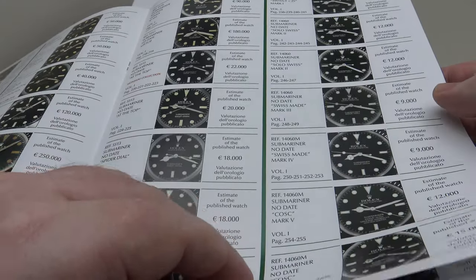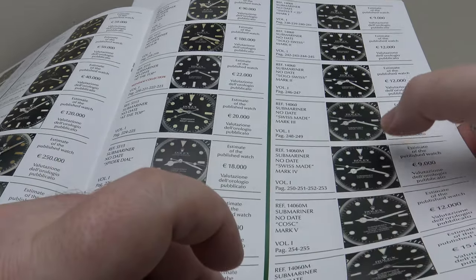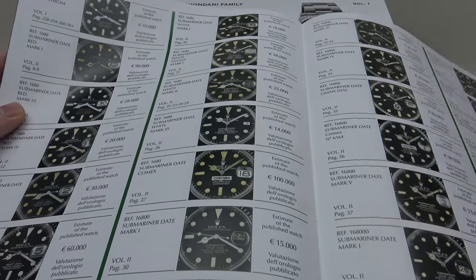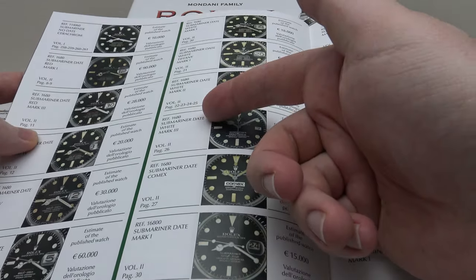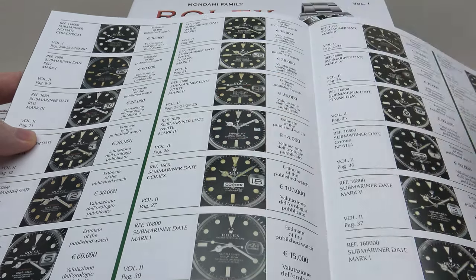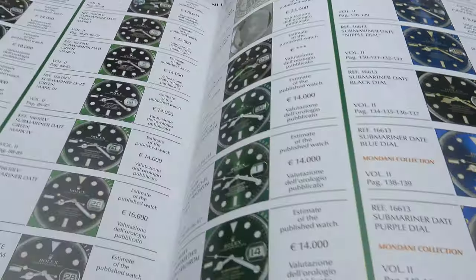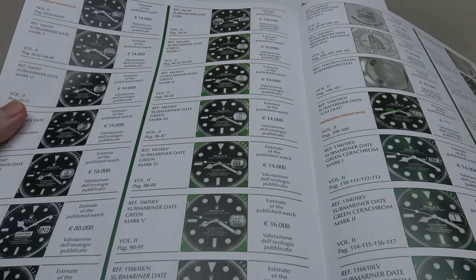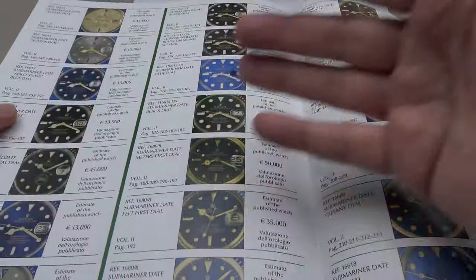It's just incredible information. It details the volume and also the page number of each of the specific references. So for example, if you want to verify a piece is correct, you can look at the market value, the reference number, the version of the dial, the volume number, and the page number in the volume that refers to it. It covers every single Submariner, Sea-Dweller, and Deepsea piece.